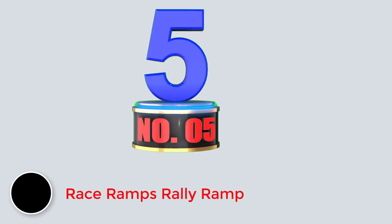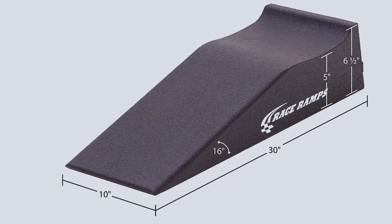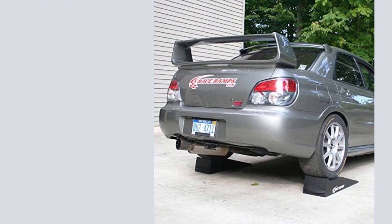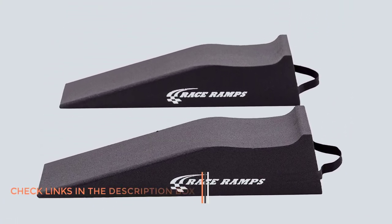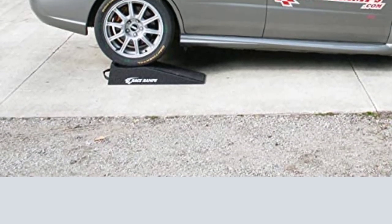Number 5: Race Ramps RR30 Rally Ramp. These lightweight ramps are strong, highly portable, and very easy to use. Solid construction ensures maximum strength and a long life, and as the name implies, they're designed for use by sports and performance car owners. Low-clearance vehicles are no problem, and the Rally Ramps feature a unique texture that prevents them from scooting, shifting, or scratching floors beneath. Built-in handles make them easy to move from your garage to your trunk, and a 6,000-pound weight rating means even larger cars will pose no problem.